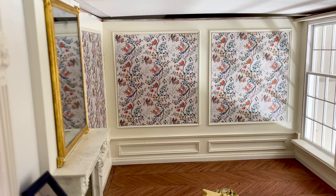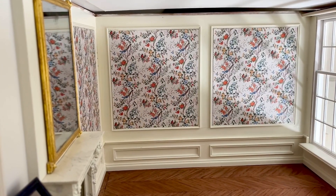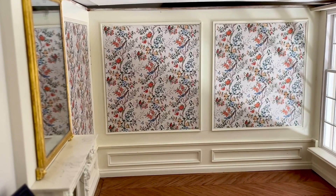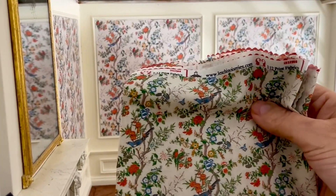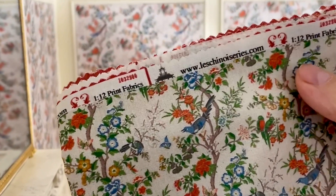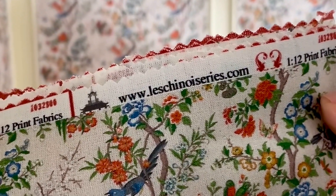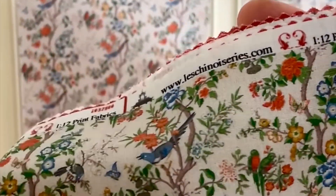Now I still haven't finished it and I have to do something. I've already ordered a bed a few months ago but I just haven't had the time. And I've got the fabric — there it is — from Les Chinoiseries. It's lovely, and they have silks and cottons to go with it.